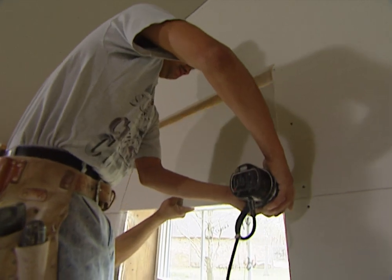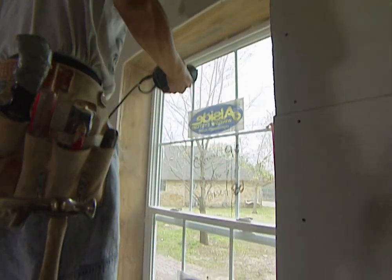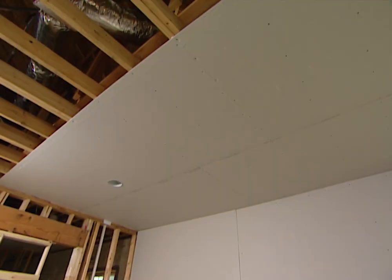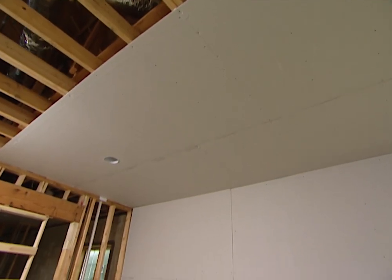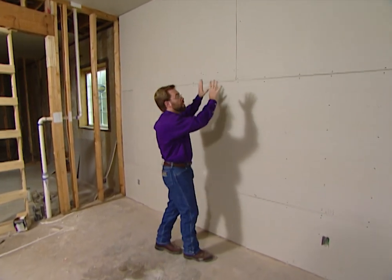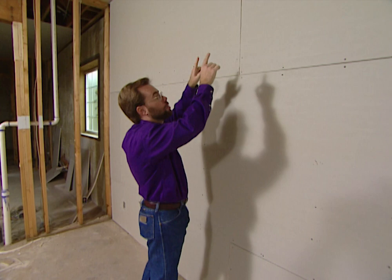Once you have the right drywall selected for every area of your home, it's just as important to make sure you hang it properly. When you hang drywall it's always best to do the ceiling first, bring it all the way against your frame wall, and then hang your drywall on the wall — this gives you a good clean corner.